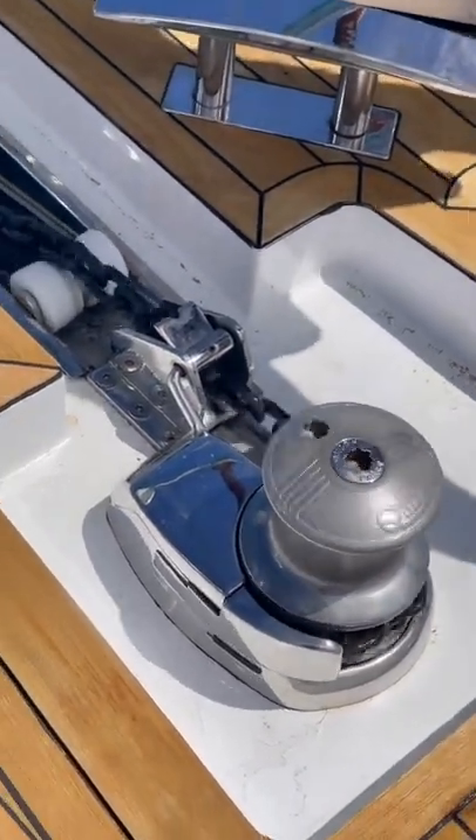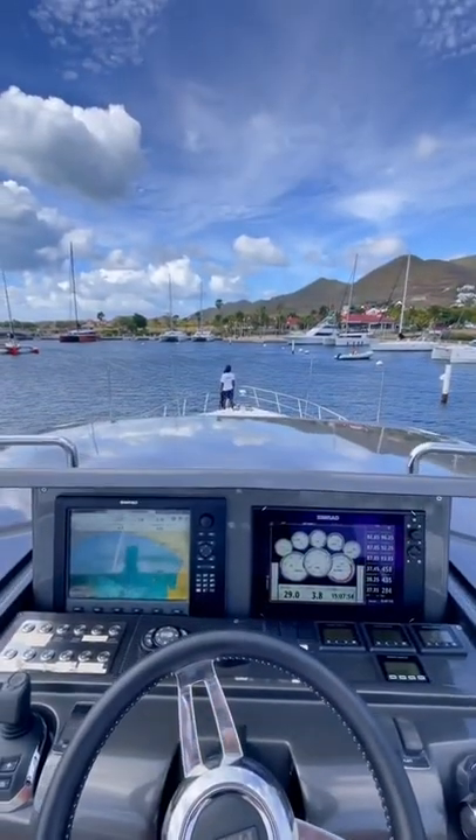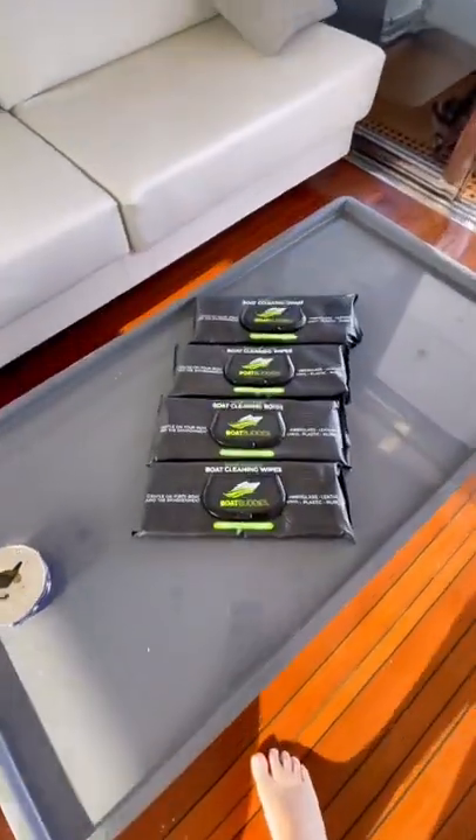For those wondering, this boat is powered by triple 900 horsepower Volvo Penta diesels. It was also designed by Pininfarina, which is famous for designing a lot of Ferraris. This boat is currently for sale, so if you're interested in this Schaefer 800, hit me up.